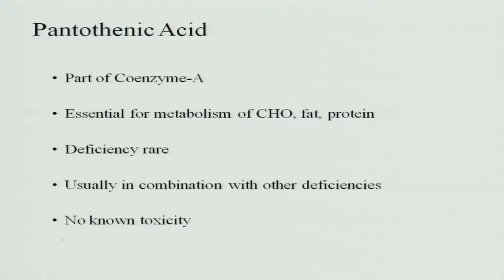Let us continue with the topic and go to the other B vitamin called pantothenic acid. This pantothenic acid is a very important vitamin where it plays a part of coenzyme A. It is essential for the metabolism of carbohydrate, fat and protein. The deficiency is very rare since it is a water soluble vitamin — whatever food is taken, if it is optimum, the excess is excreted and the level is maintained in the blood. Usually deficiency occurs only in combination with other deficiencies, and there is no known toxicity about pantothenic acid.